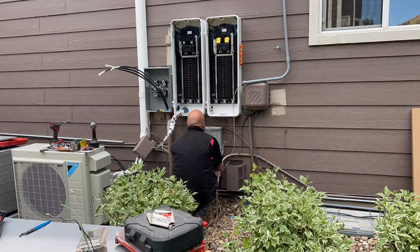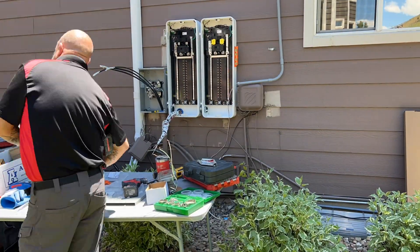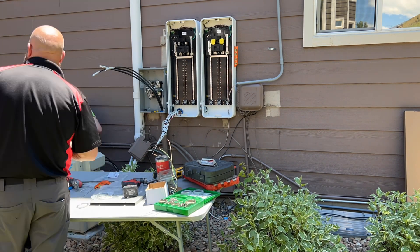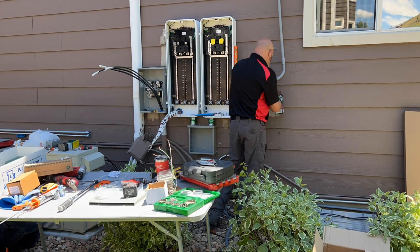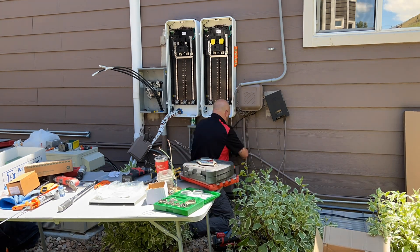The customer had an old meter combo and a sub-panel totaling 53 circuits, and wanted the ability to monitor his information and also have future expansion for other electrification projects.